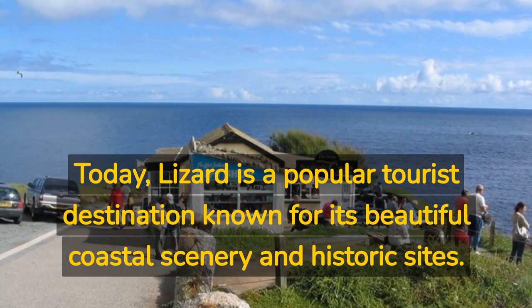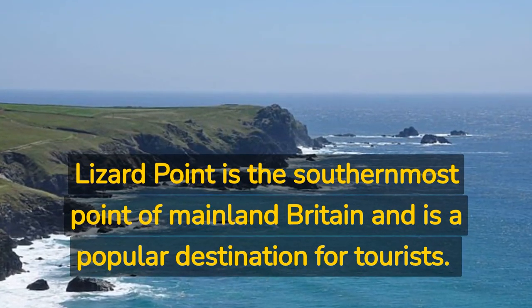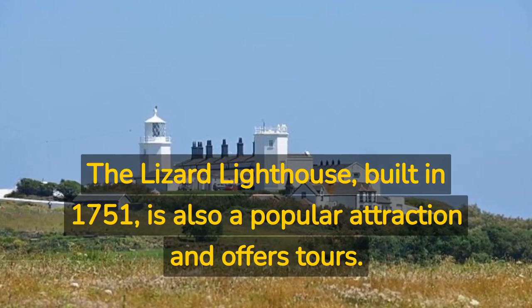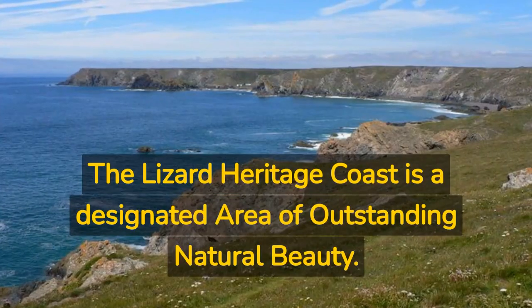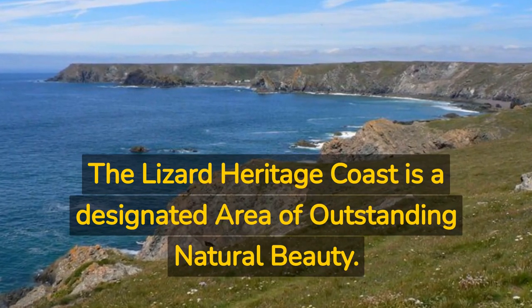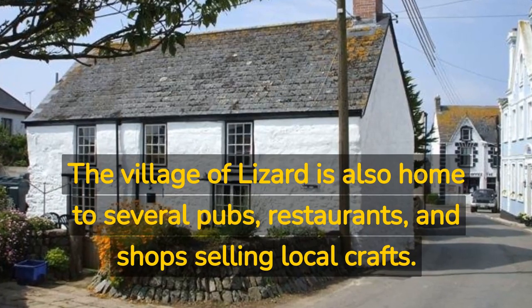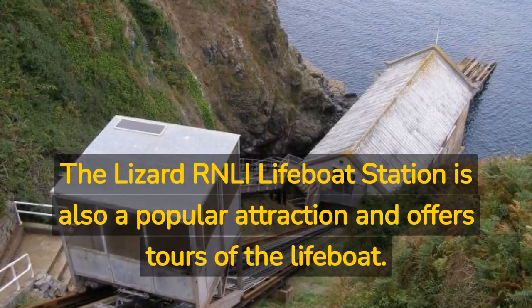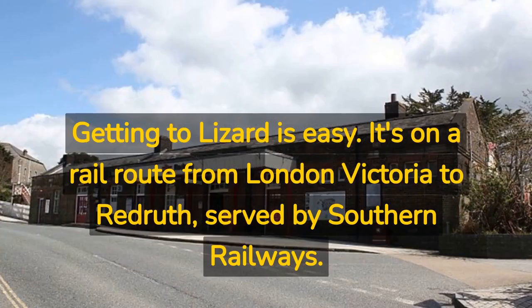Today Lizard is a popular tourist destination known for its beautiful coastal scenery and historic sites. Lizard Point is the southernmost point of mainland Britain and is a popular destination for tourists. The Lizard Lighthouse, built in 1751, is also a popular attraction and offers tours. The Lizard Heritage Coast is a designated Area of Outstanding Natural Beauty. The village is also home to several pubs, restaurants, and shops selling local crafts. The Lizard RNLI Lifeboat Station is also a popular attraction and offers tours of the lifeboat.